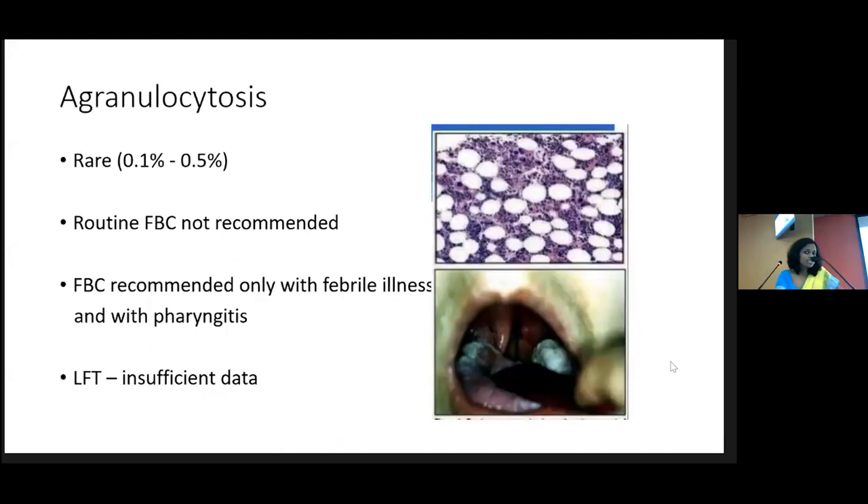However, if the patient develops agranulocytosis — which is rare, occurring in only 0.1% to 0.5% — it is idiosyncratic, meaning it can occur at any point during treatment. A routine full blood count is not usually recommended; it is recommended with febrile illness or pharyngitis. In a patient developing agranulocytosis with one drug, you cannot start the other drug because there is cross-reactivity between carbimazole and PTU. So both options are out and you have to find another method to control thyrotoxicosis until definitive treatment.